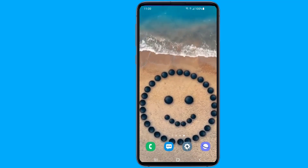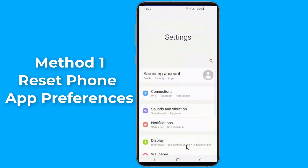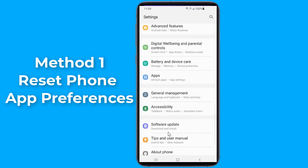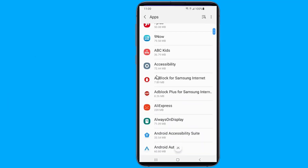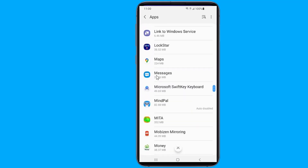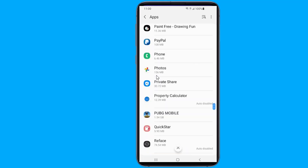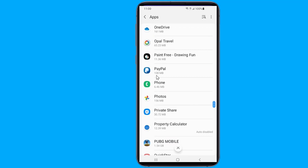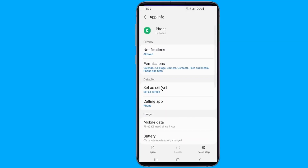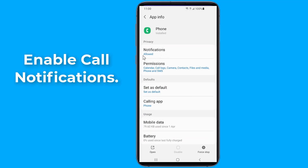Method 1: Open Settings, go to Apps and Notifications. Here, look for the default phone app and tap on it. After that, tap on Notifications and see if the 'Show Notifications' toggle is on.